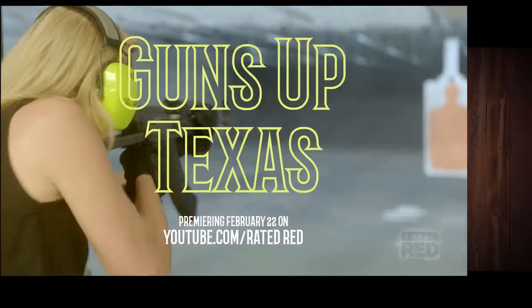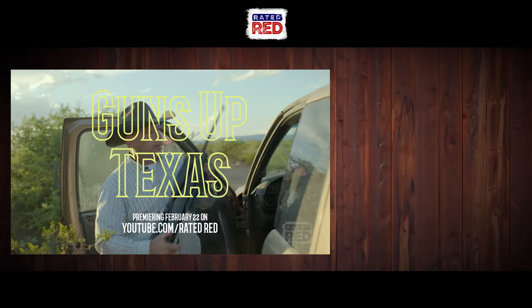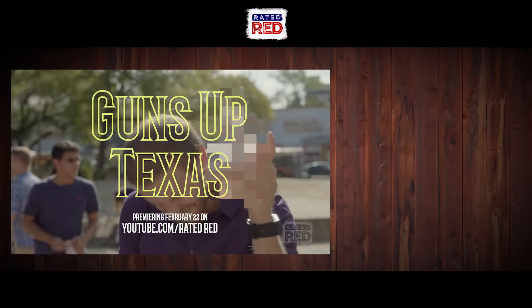Don't forget to check out Raider Red's first documentary series, Guns Up Texas, available on our YouTube channel on February 22nd.